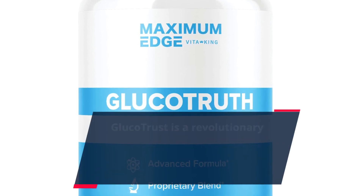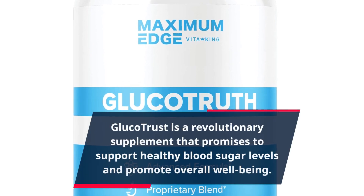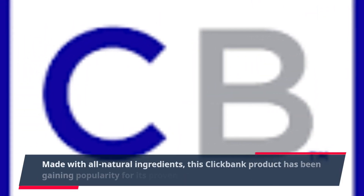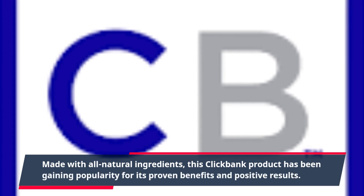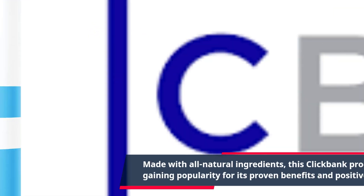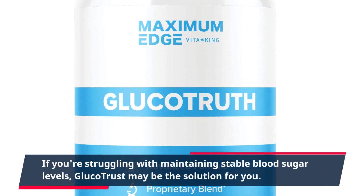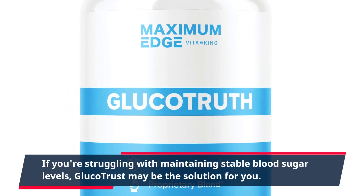GlucoTrust is a revolutionary supplement that promises to support healthy blood sugar levels and promote overall well-being. Made with all natural ingredients, this ClickBank product has been gaining popularity for its proven benefits and positive results. If you're struggling with maintaining stable blood sugar levels, GlucoTrust may be the solution for you.